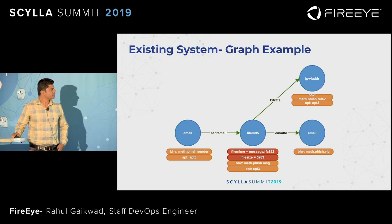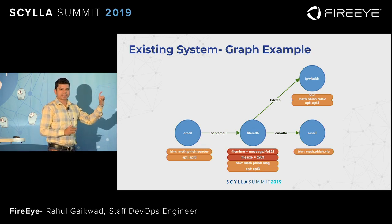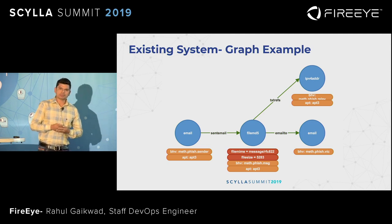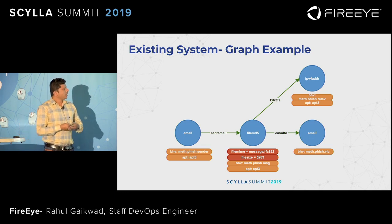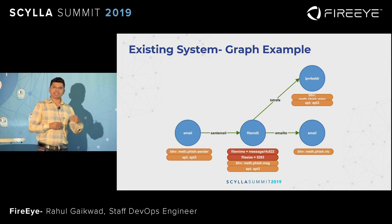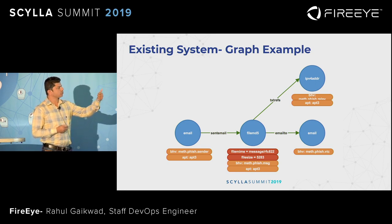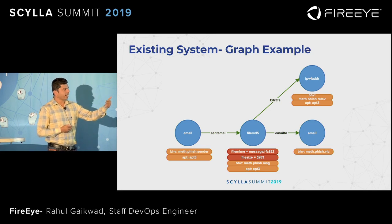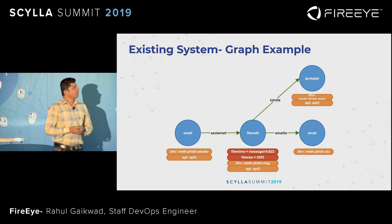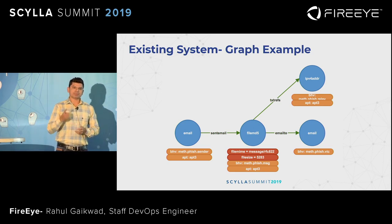Here is a pictorial diagram where we can see a sender sends a file — an MD5 file via email — to the receiver email ID. Each blue circle indicates the nodes and green arrows indicate the edges. Each node has its own properties stored in our intel system. In this example, the sender email ID has properties associated with the APT3 group — a known hacking group — which sends a file MD5, which is a bad email, to the receiver. The receiver is tagged as a phishing victim, the file MD5 is tagged as an email phishing campaign, and it also has an association with an IPv4 address.